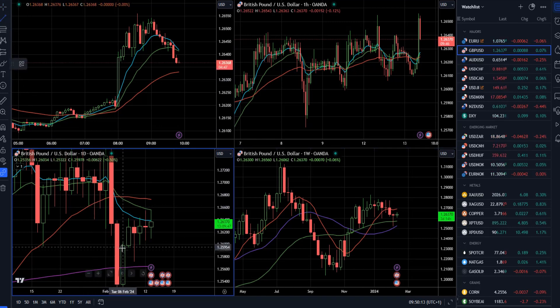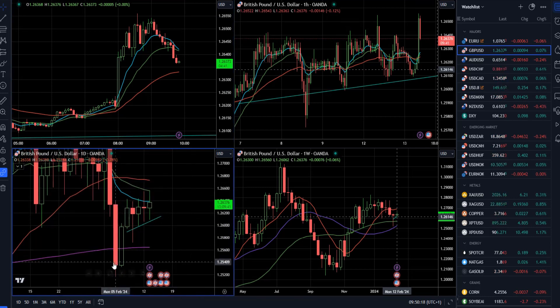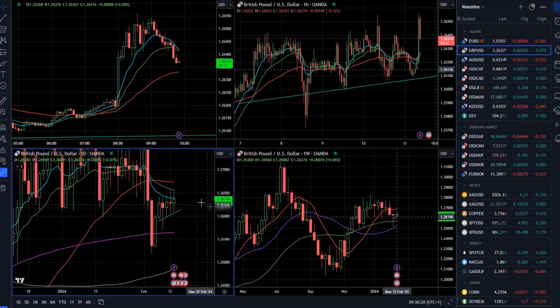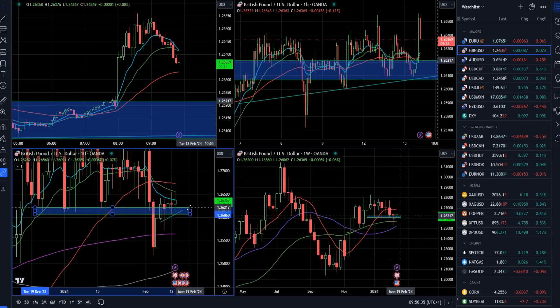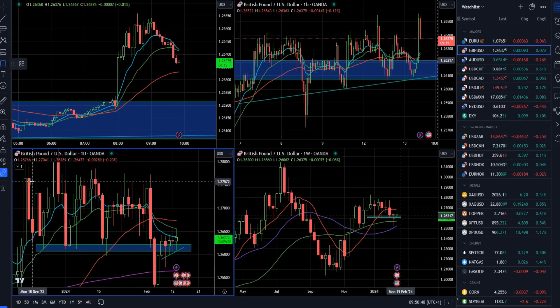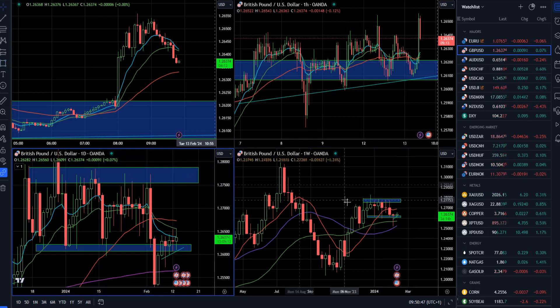We can still see that the market is building higher lows, which is a good sign. The market also had a rejection of the 200-day moving average — that's the purple line. As I mentioned in my previous update, there is still a big potential for a fake breakout, and for the market to eventually trade towards the highs at 1.2750 or 1.2800.